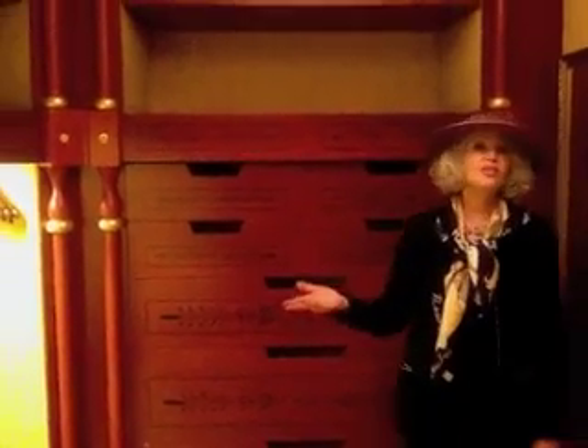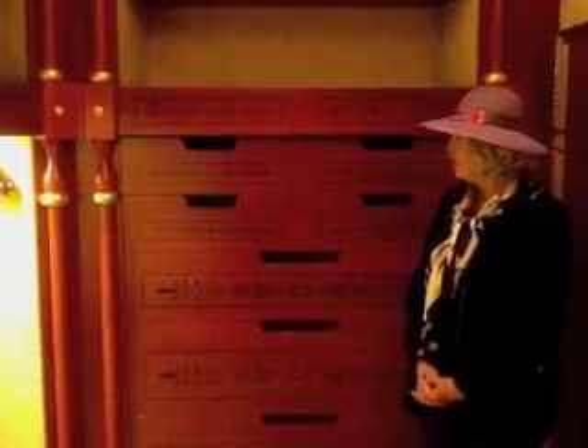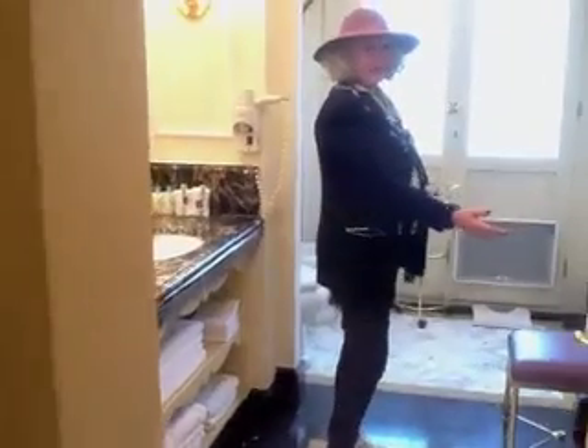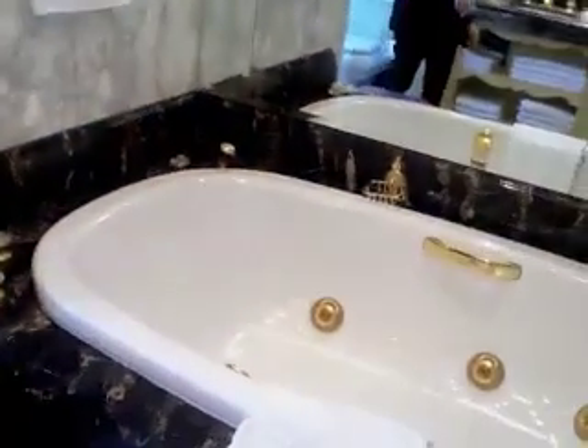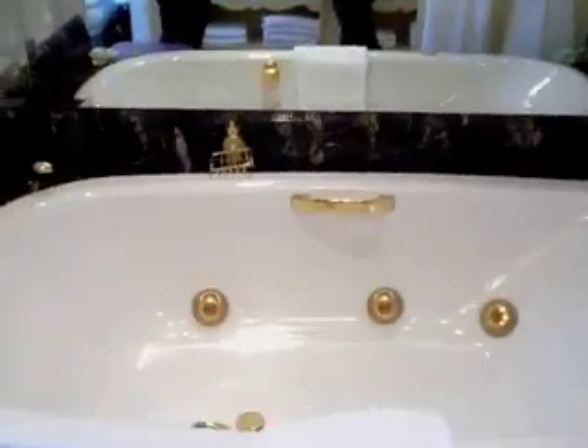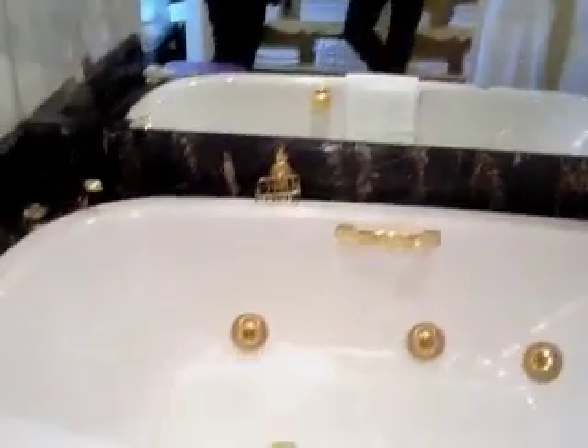This, of course, is the closet in the Prince of Wales Suite, and there is no corner unturned. To bathe in this tub — I think it's just phenomenal. Look at the brass fittings; it's obviously a jacuzzi. But the detail, the mirror — look at the stenciled mirror.